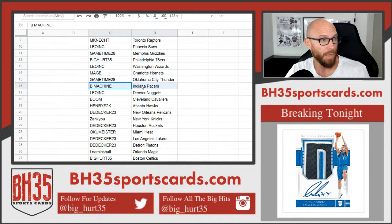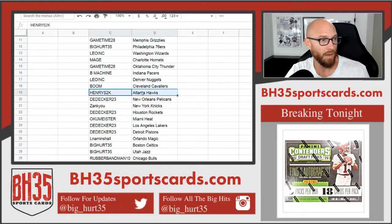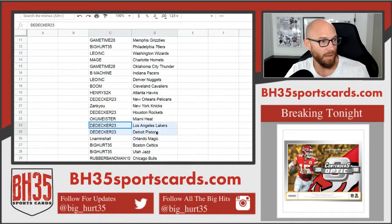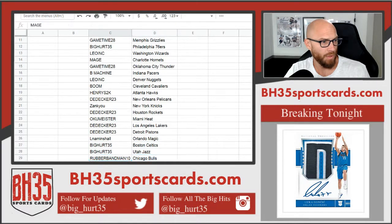Continuing assignments: Game Time gets Thunder, B-Machine gets Pacers, Leo gets Ink Nuggets, Boom gets Cavs, Henry gets Hawks, D-decker gets Pelicans, Zanku gets Knicks, D-decker gets Rockets, Okumeister gets Heat, D-decker gets Lakers, and Pistons go to LNA. Minshaw gets Magic, Big Hurt gets Celtics, and Jazz goes to Rubber Bandman. Bulls and Maj, Trailblazers.